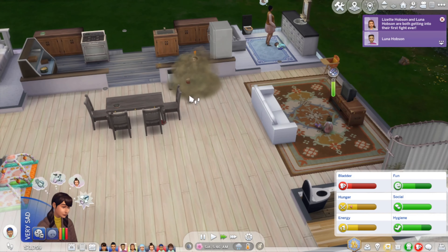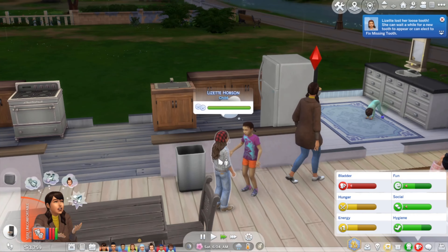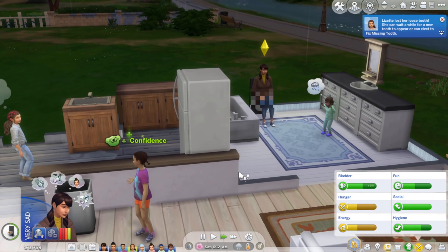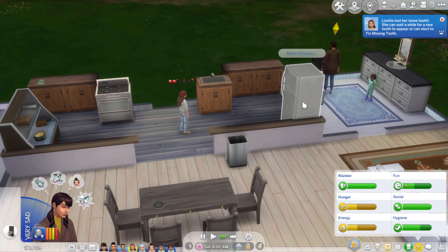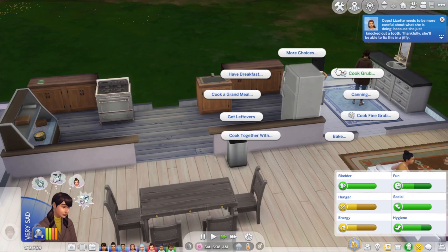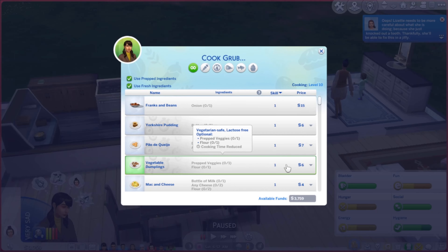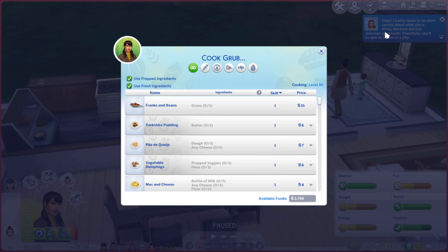Oh heck, the Twinnies are fighting! Never seen that happen in my own home before. I want to cook a cake for Anna. Also, I was just reading that in the top left corner — it says Lisette needs to be more careful because she just knocked out a tooth! Thankfully she'll be able to fix this in a jiffy. I think it's the wind that knocked that tooth out!